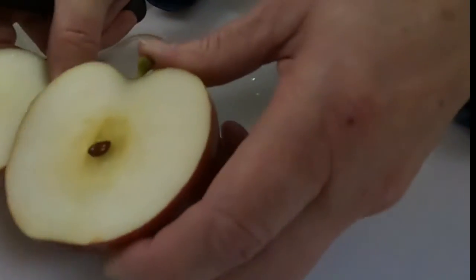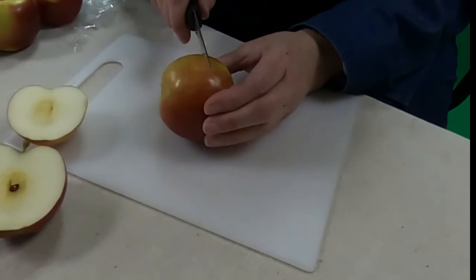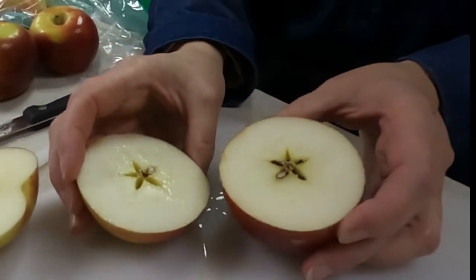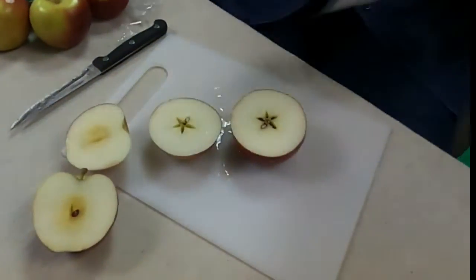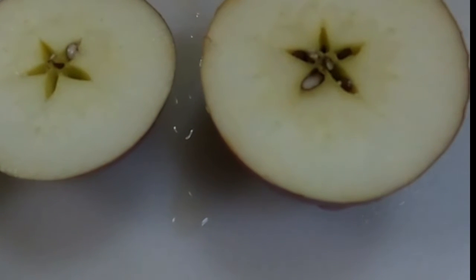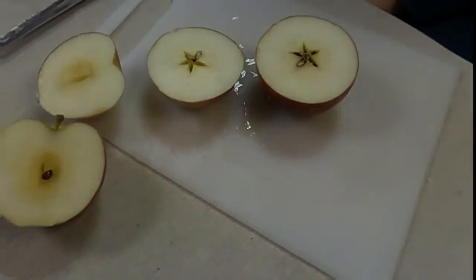Now, we cut the apple in half that way, but I want to show you something really cool, boys and girls. Instead of slicing down, if we slice this way — oh, there's a star! The Apple Star: Take an apple, round and red. Don't slice down, slice through instead. Right inside it, you will see a star as pretty as can be. Remember, boys and girls: eat an apple, save the core, plant the seeds, and grow some more.